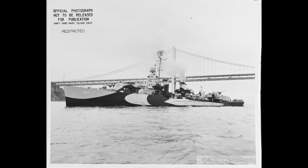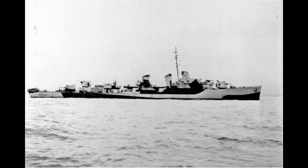The destroyer would not be transferred back to the Pacific at this point. Instead, she was decommissioned on October 15, 1945, before ultimately being scrapped in October 1947.